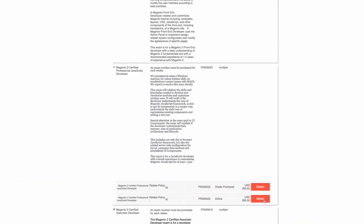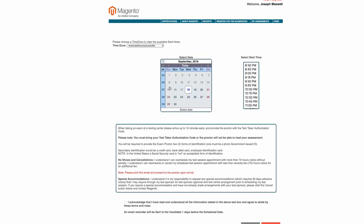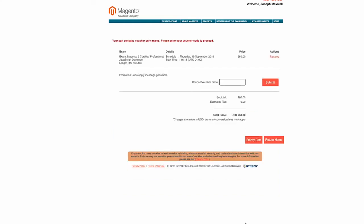Once you choose the test and the method — online or on-site — the next thing you have to do is set the date and time. If it is on-site, choose the location and an available date and time. Online, you can often even take it today. Enter your voucher code once you've selected your date and time, and you are ready. Keep in mind you can still reschedule, but try to keep that line in the sand — this is the date you will go for this test.